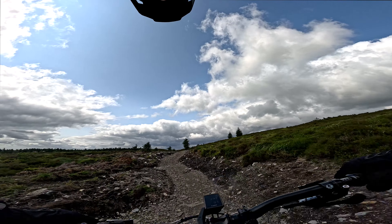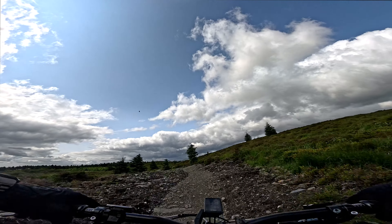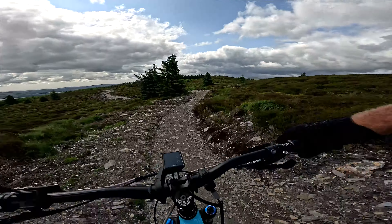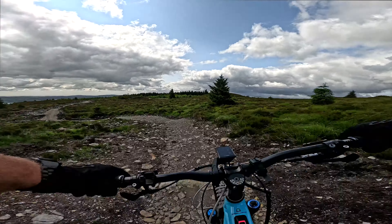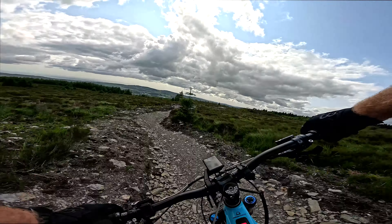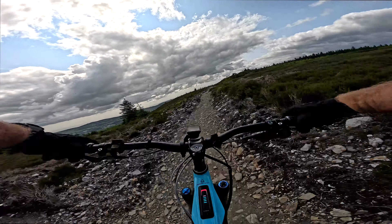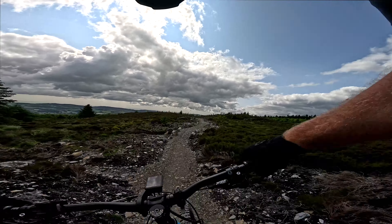Traversy type trail. Nothing sketchy. Starts to go down here. A little drop there, a few rollers, a hip.